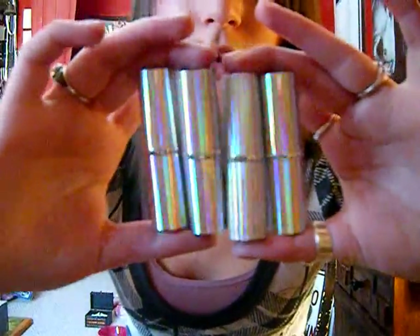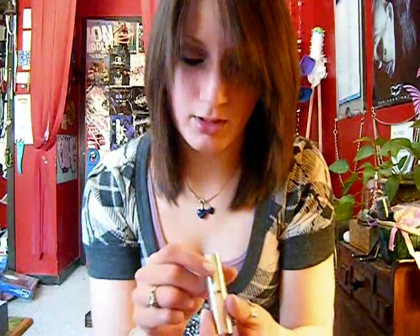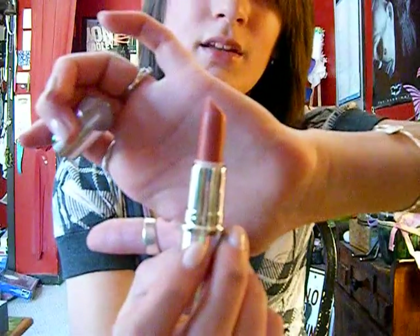And then these four True Shines by CoverGirl. I love the packaging — it doesn't pick up as well on the camera, but they're crazy, I love them. These don't have names on them, they have numbers. I can try to remember the names, but if I get them wrong, I'm sorry. This is 465.